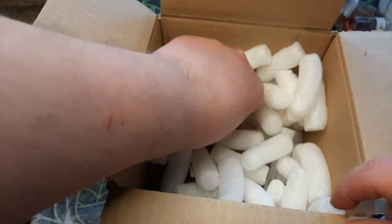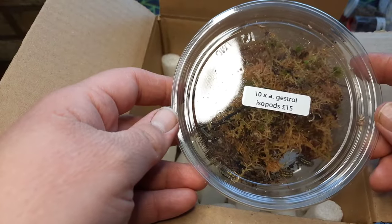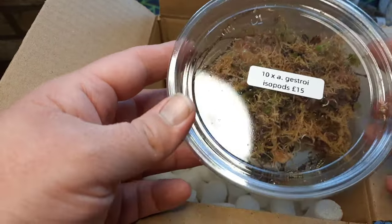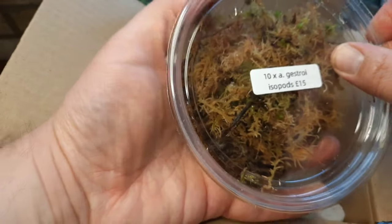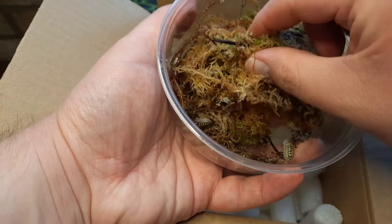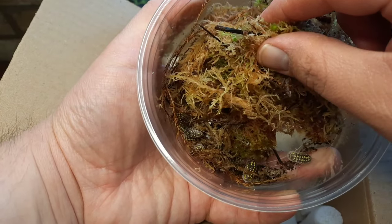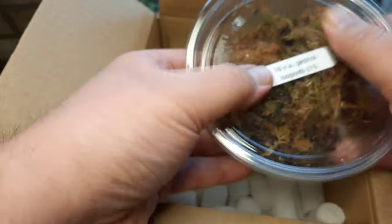Here we have 10 Armadillidium Jestroy, rated at £15. I do have Jestroy but I'm not going to say no to some more to add in to my group as well. Looking really, really good — really, really healthy.